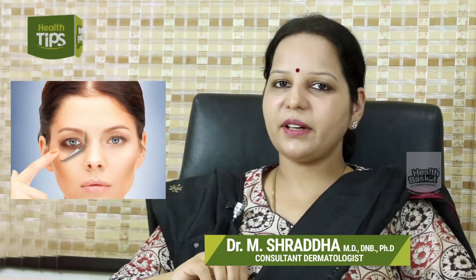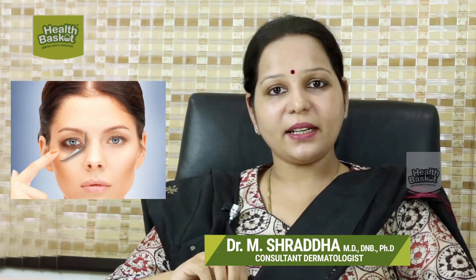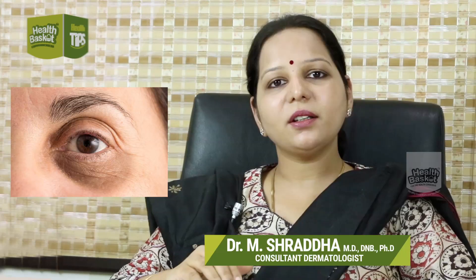Welcome to another episode of Health Basket. In this episode, we will talk about under-eye circles — a very common problem in most of my patients, including both females and males.